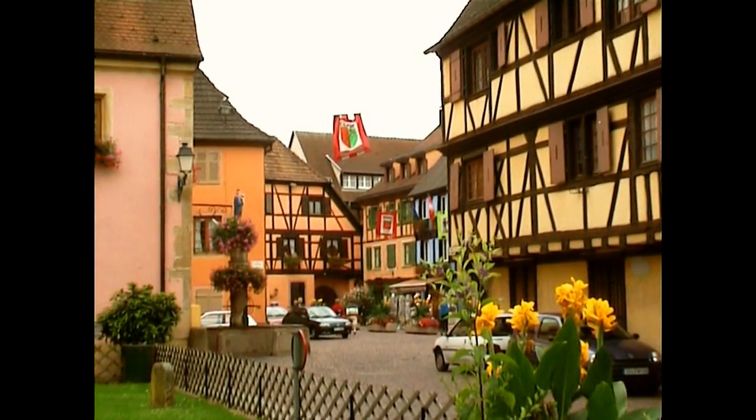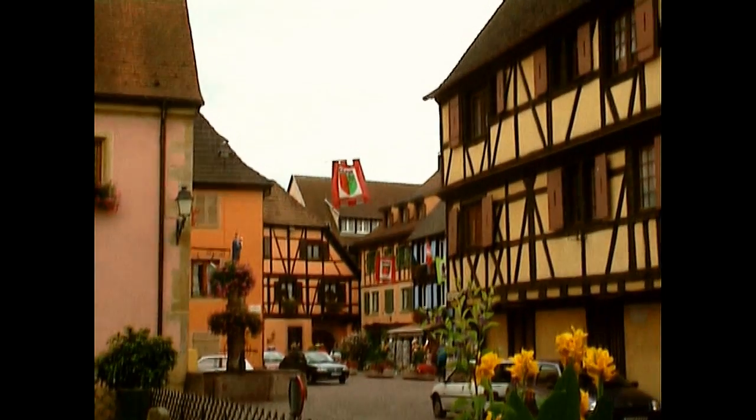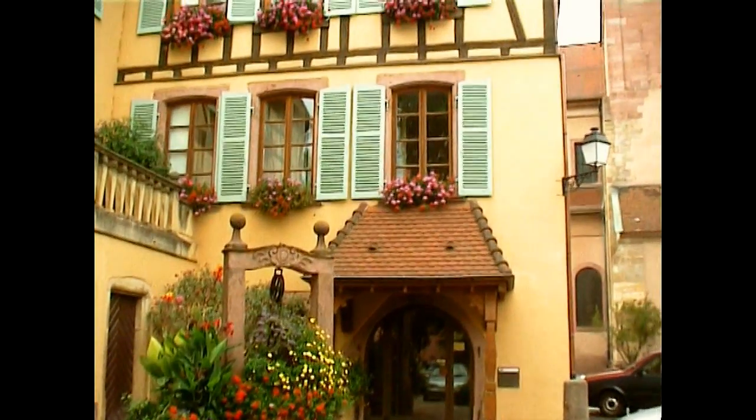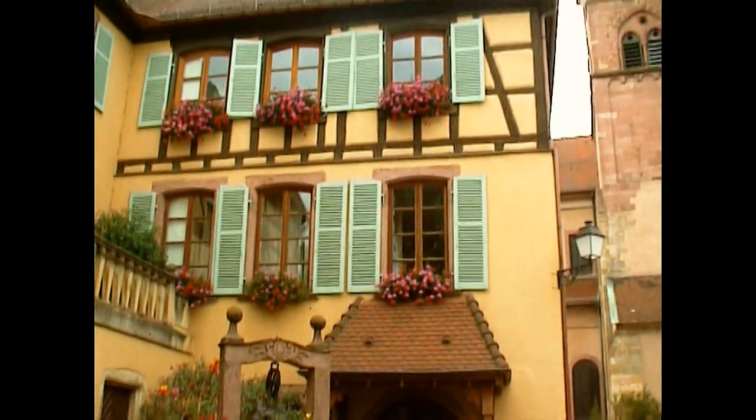Maintenant nous arrivons à la maison où Claude a rendez-vous avec un propriétaire viticole. Et là, comme bien entendu, on goutera le vin vers Alsace.